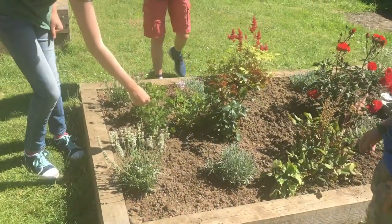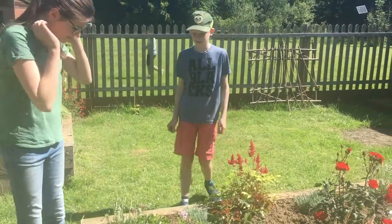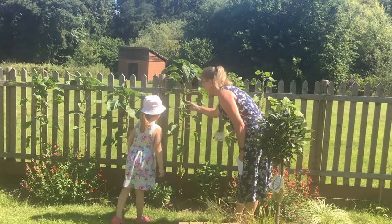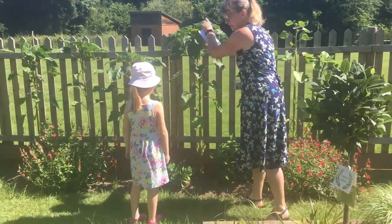The garden gets used at play times for children to sit with their friends and talk. And something we shouldn't forget is that the garden gets used by the staff as well — because during this time we can't sit in the staff room together, but it doesn't mean we can't come outside to sit and talk. If you've got happy staff, you actually have happy children, and that's what the legacy of this garden means to me.